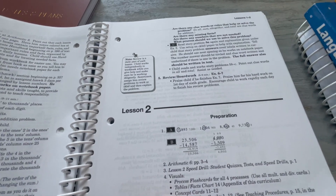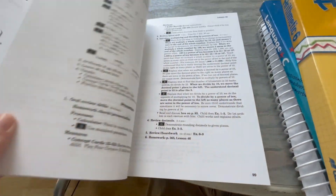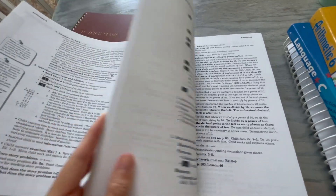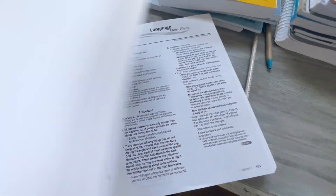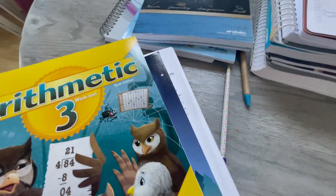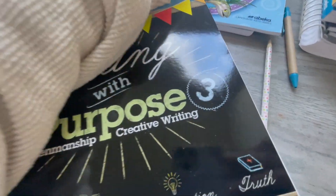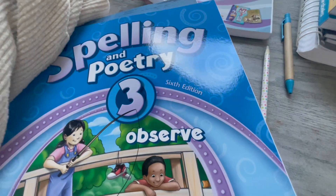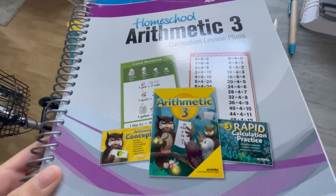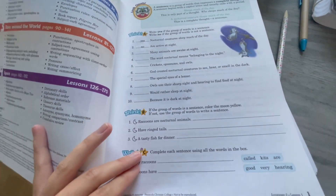I'm showing you here the teacher's guide that is so helpful, that comes with the curriculum I use, which is Abeka. This is what makes my life easier for homeschooling. This is some of the third-grade stuff; what I showed you before was Emma's sixth-grade content. I love that everything is detailed for me — what we need to do each day — and there's always so much information in the teacher's guide that I just have to pick and choose what we end up doing. This has been a great fit for us.